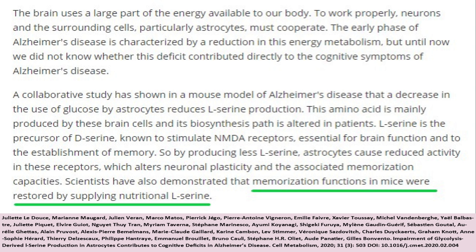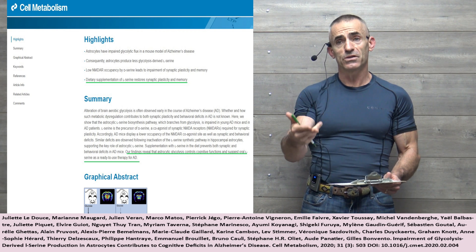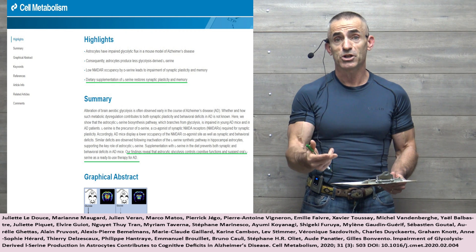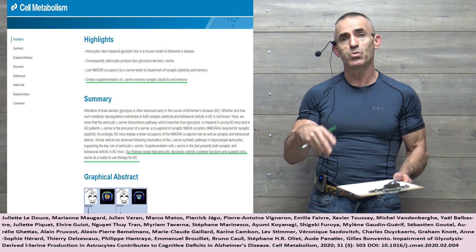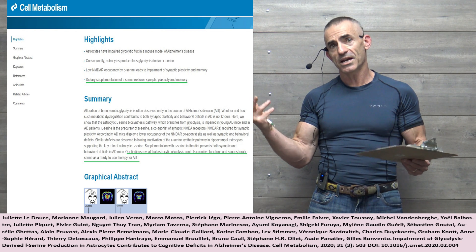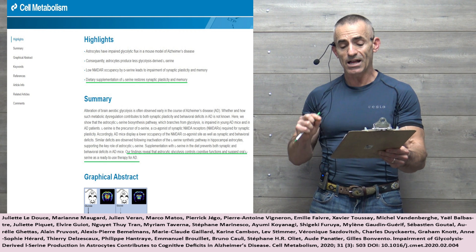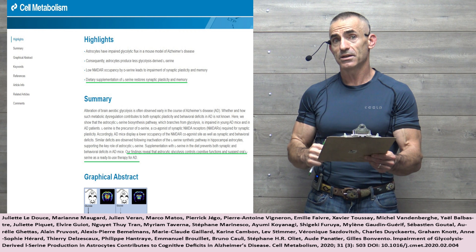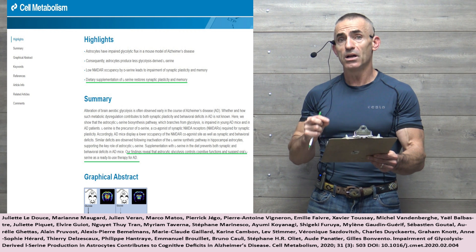Scientists have also demonstrated that memorization functions in mice were restored by supplying nutritional L-serine. Keep in mind we are working with an abstract and not the full study, so dosaging elements like that are going to be lacking in this particular video until we see the full study — then we can come back and visit it again and get that information to you. Let's go look at the conclusion from the abstract. DOI citations would be linked so you can follow it straight to the study, or in this case the abstract, and review it on your own. Our findings reveal that astrocytic glycolysis controls cognitive functions and suggest oral L-serine as a ready-to-use therapy for Alzheimer's disease.